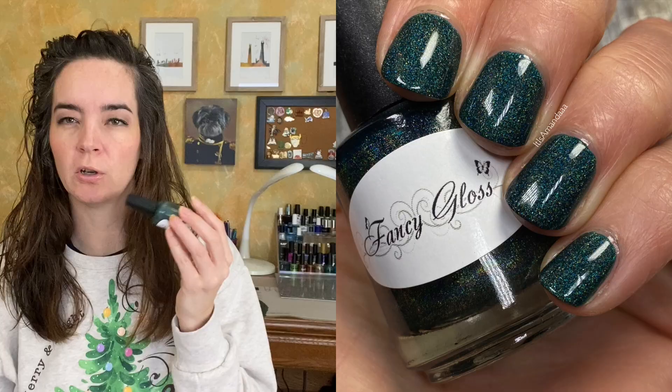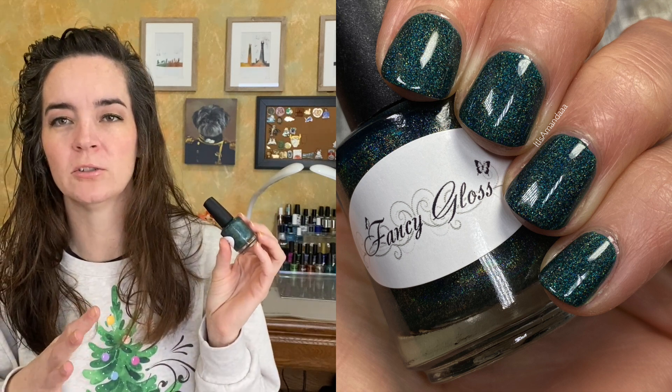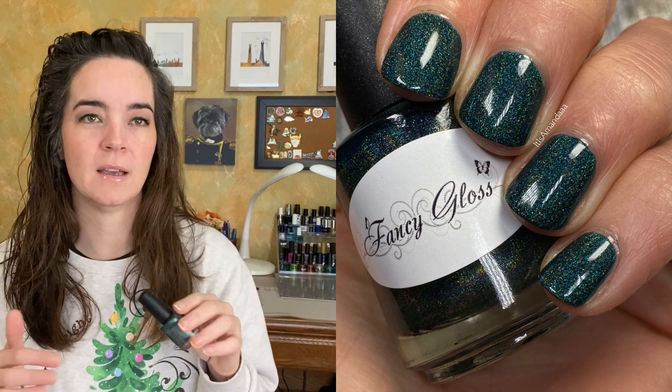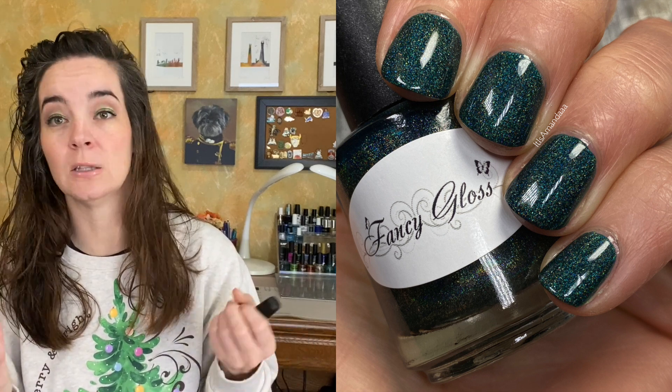The first one that I wore was Fancy Glass Peacock Feathers, and this is a beautiful dark teal linear holographic nail polish. This is lovely. It's almost a one-coat polish. The formula is incredible. I will absolutely be keeping this. I loved wearing this. I feel like I could wear this color every week and just never get sick of it. It's beautiful.